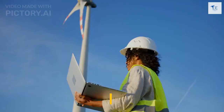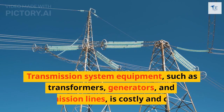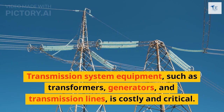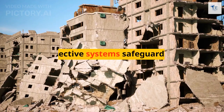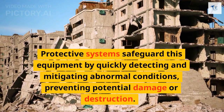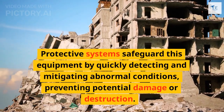Third, for equipment protection. Transmission system equipment, such as transformers, generators, and transmission lines, is costly and critical. Protective systems safeguard this equipment by quickly detecting and mitigating abnormal conditions, preventing potential damage or destruction.